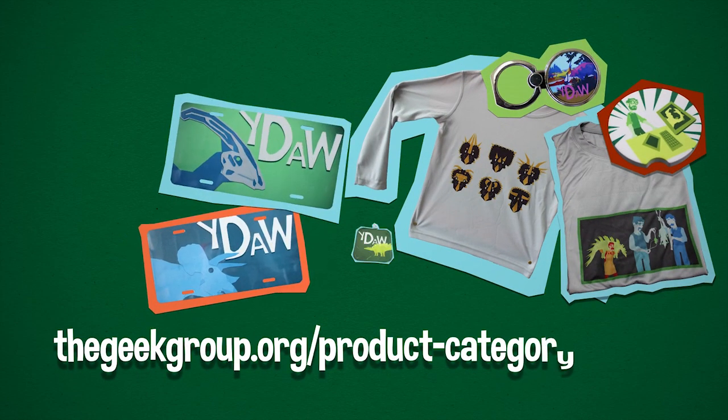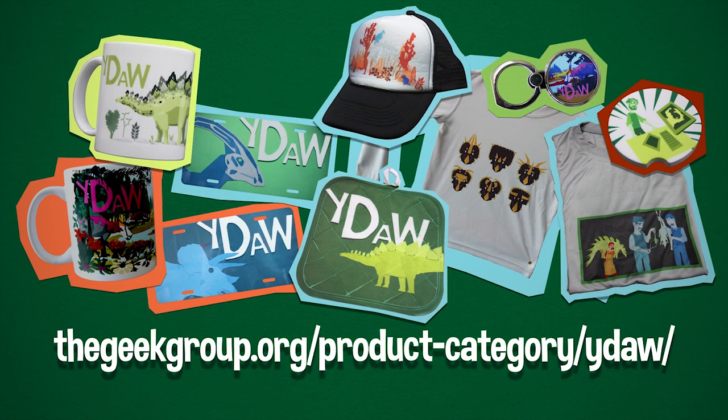If you like this series, check out the Your Dinosaurs Are Wrong merchandise, available in the Geek Group store, to support us making more episodes.